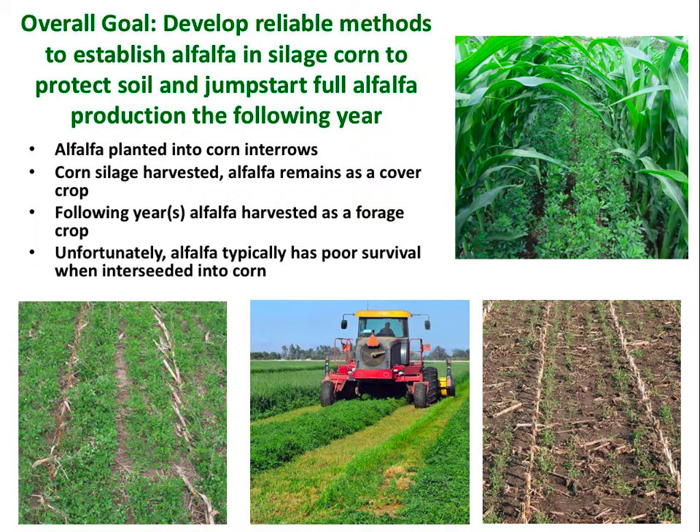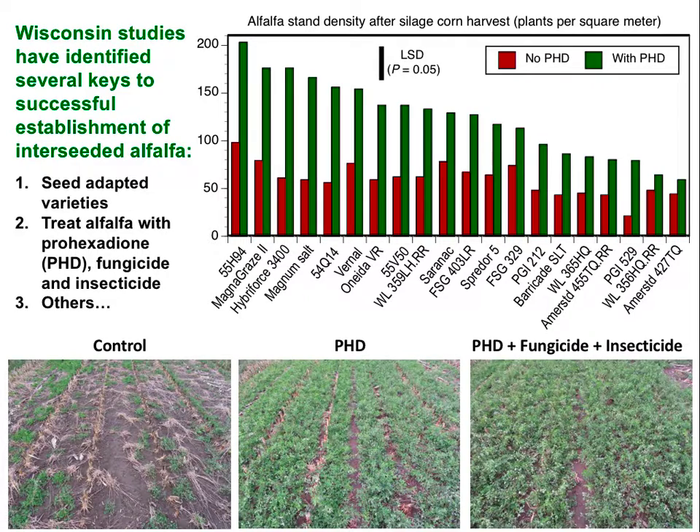In the system, we're planting the alfalfa in between corn rows. The downfall of the system, although it sounds good in theory, is that after corn production, this is what you often end up with — not a very good stand for cover or for alfalfa production. We've been working on this system for a number of years in Wisconsin, and we can go from our normal situation to situations where we have really nice stands of alfalfa after corn production.